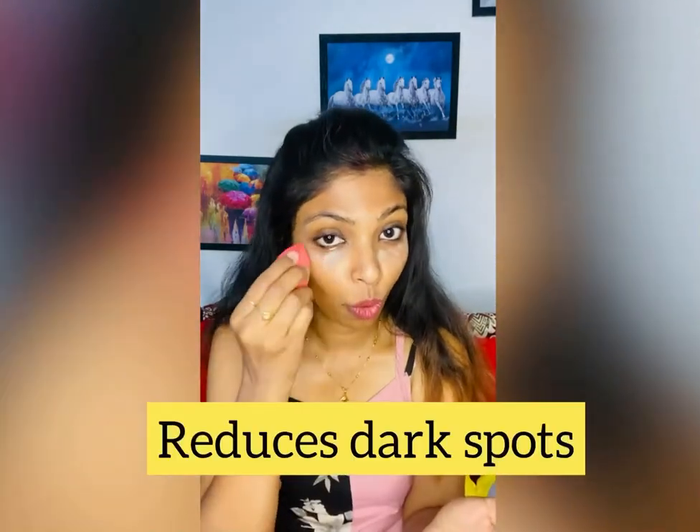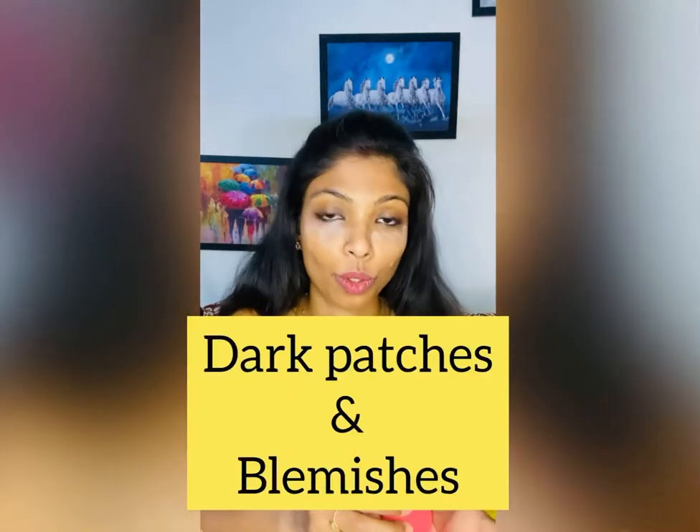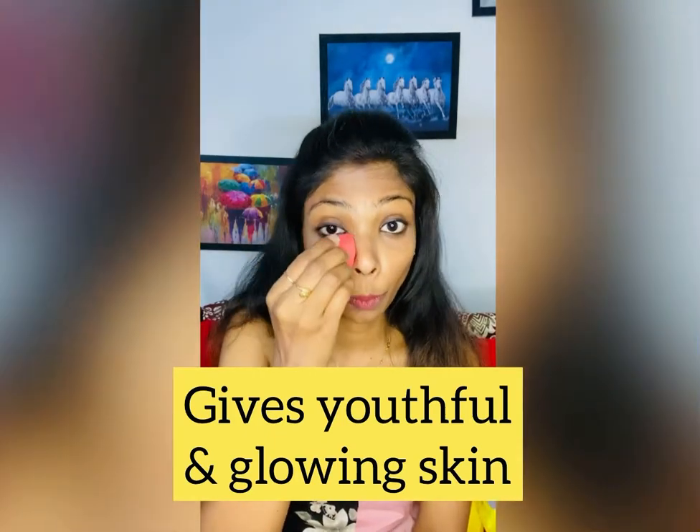Using this face serum daily, you will feel that your dark spots are reducing, your blemishes are fading, and your skin looks very youthful and glowing. So if you want glowing skin, definitely try this face serum.